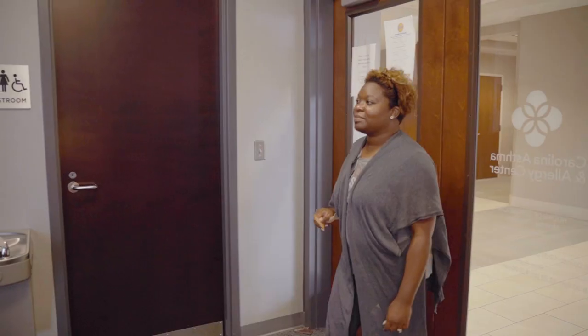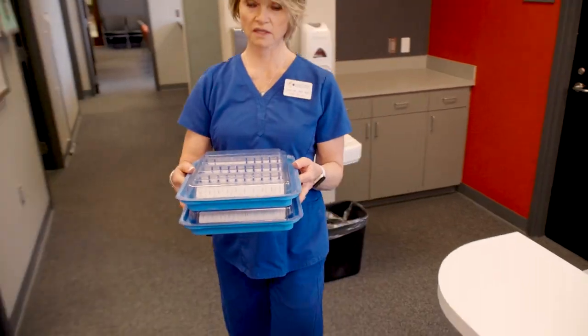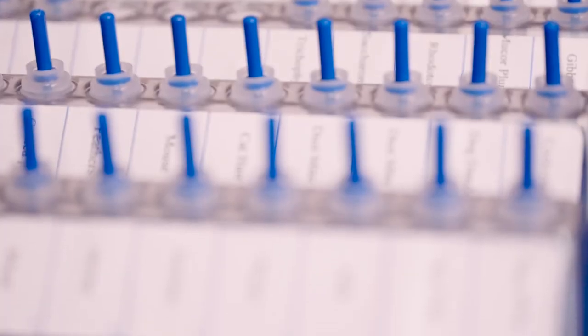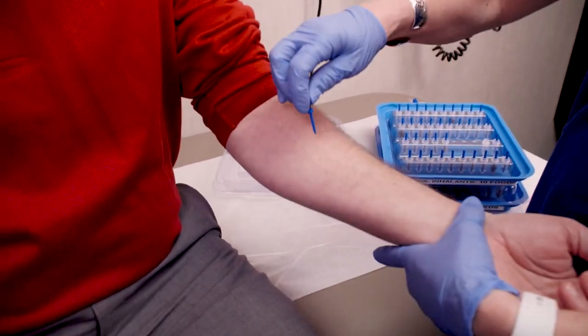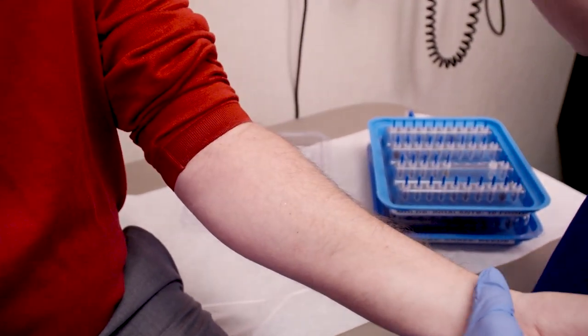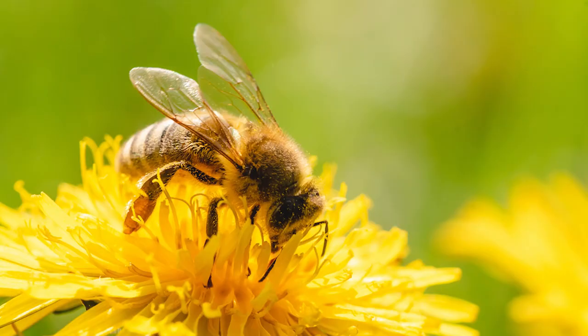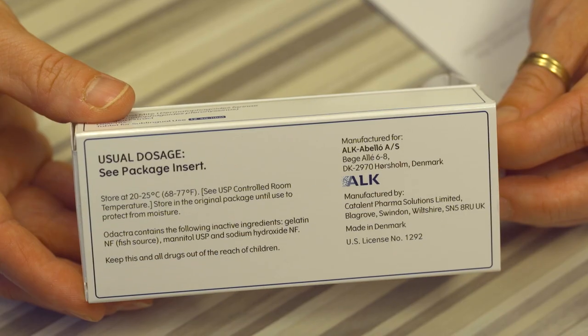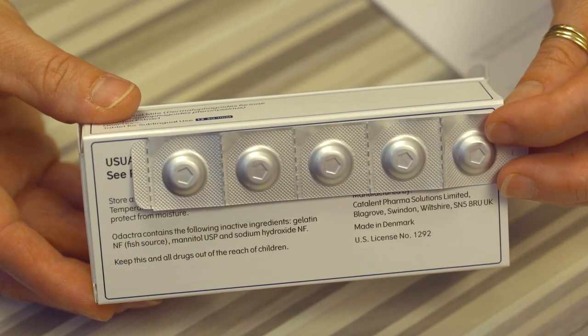Today is the day you begin your subcutaneous immunotherapy or allergy injections. The purpose of allergy injections is to decrease your sensitivity to allergy-causing substances so that exposure to the offending allergens will hopefully result in fewer and less severe symptoms. This does not mean immunotherapy is a substitute for avoidance of known allergens or for the use of allergy medications, but rather a supplement to those treatment measures.